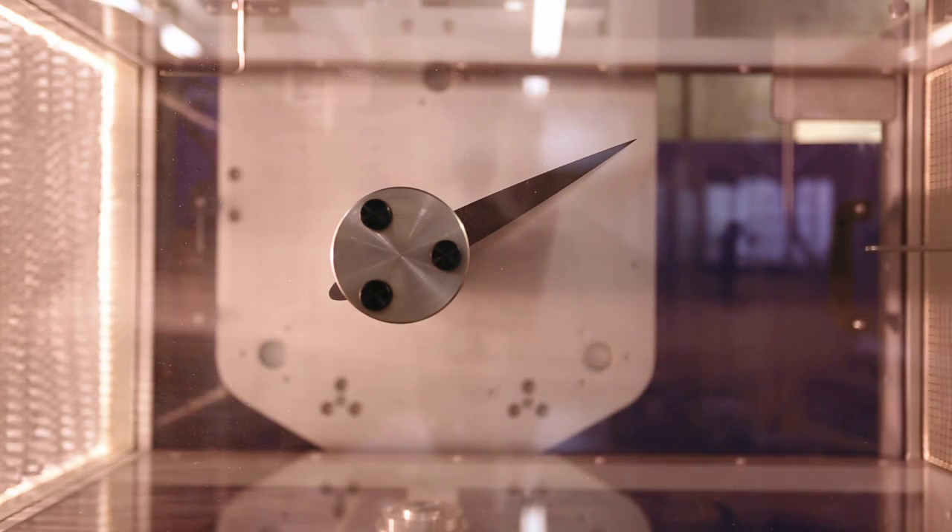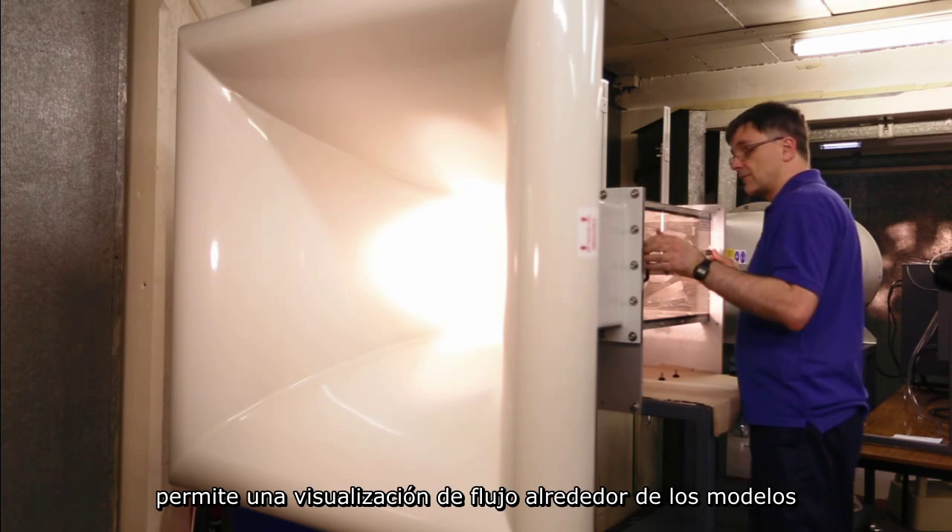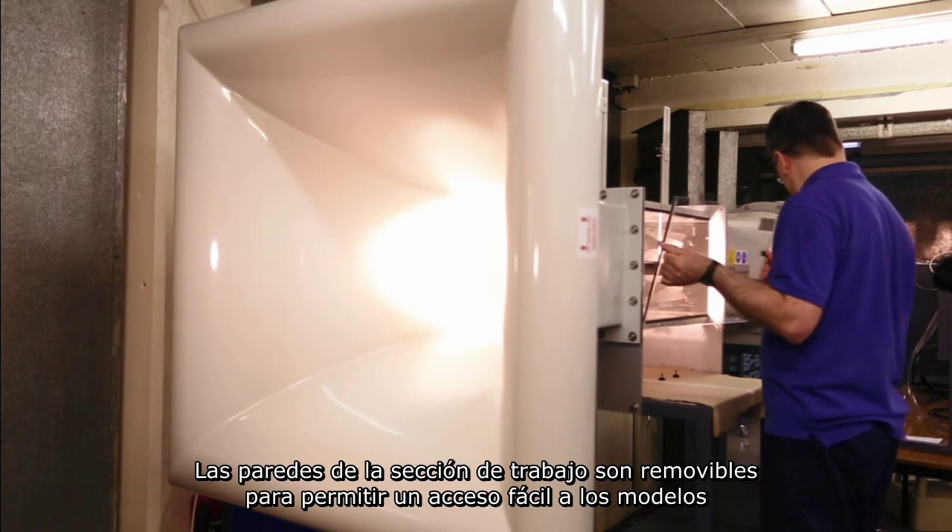The AFA10 smoke generator allows for flow visualization around the models. The sides are removable on the working section to allow for easy access to the models.